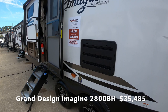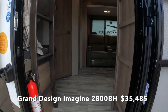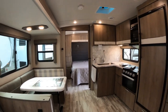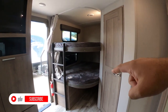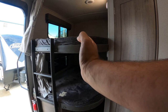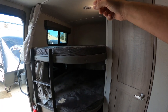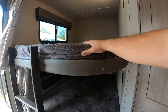So this is the Imagine 2800BH. I actually have some friends that have this model — Ben and Kelly. What I like about it is it's got quite a bit of space with a U-shaped dinette and bunks over here. They actually took out the bottom bunk and made it a bed with a smaller twin bed with storage underneath and a play area. They only have one kid in a bed right now — they have two kids — so they can grow into this trailer.